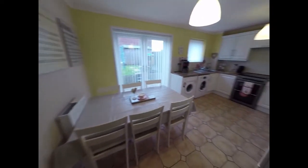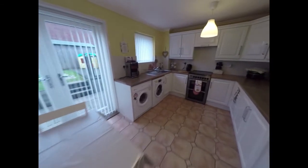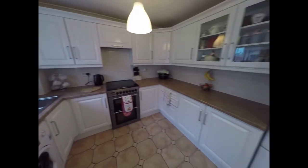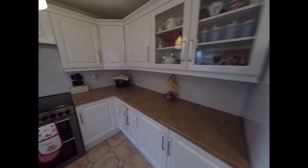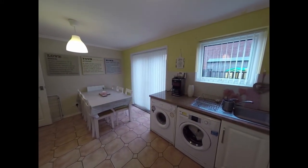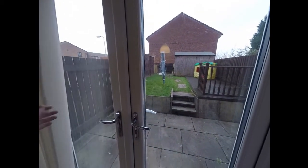A very large kitchen that runs the width of the property, giving you room for a dining table and chairs. The kitchen wraps around three walls with plenty of storage and work surfaces. It's all finished in gloss white. There's a window to the rear and we also have access to the rear garden via these double French doors.